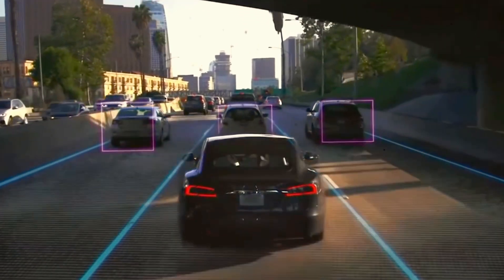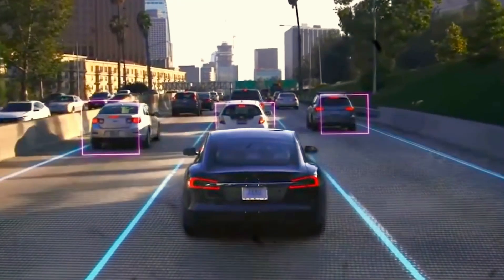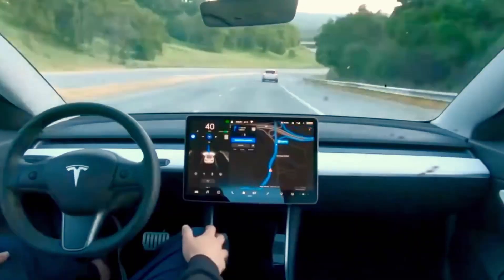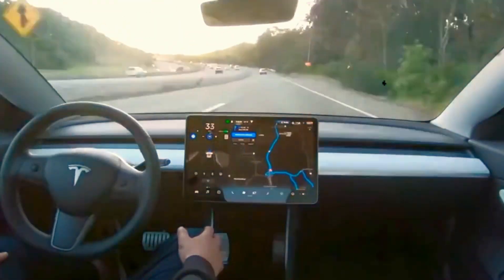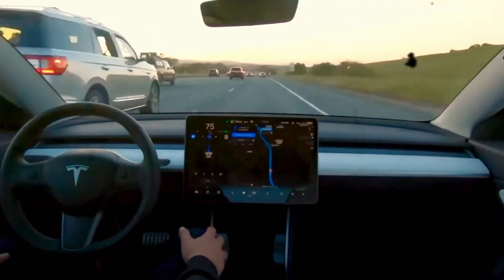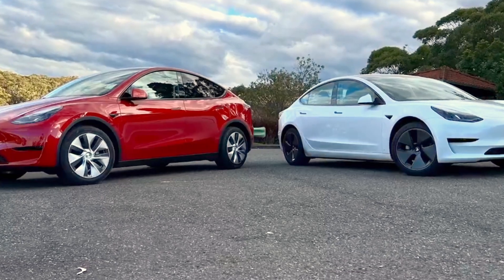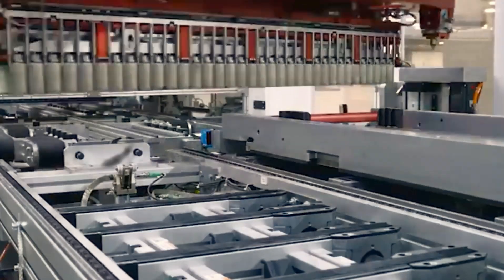This new battery could lead to longer road trips without the need for frequent charging stops. We might even see a shift away from the Tesla supercharger network as drivers embrace the incredible convenience and efficiency of this technology. But with every technological leap, there are new challenges to overcome. The environmental impact of battery production and recycling is a major concern, and we'll need to ensure that the extraction and processing of raw materials are done responsibly, minimizing their impact on the planet.